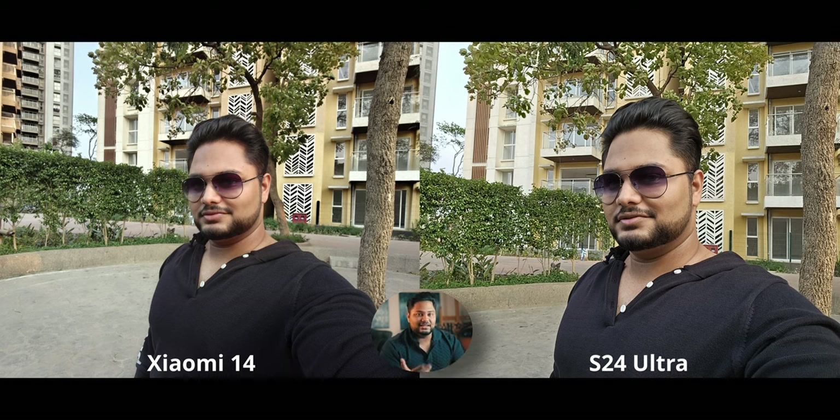Moving to selfies — the S24 Ultra doesn't have as wide a field of view as the Xiaomi 14. The Xiaomi 14 looks significantly more natural because it doesn't sharpen as much. I know I'm contradicting myself, but there's a level of sharpening that makes images look good and then there's the level from the S24 Ultra selfies, which can make things look way too crazy — I can see haloing in my hair, beard, and background leaves.